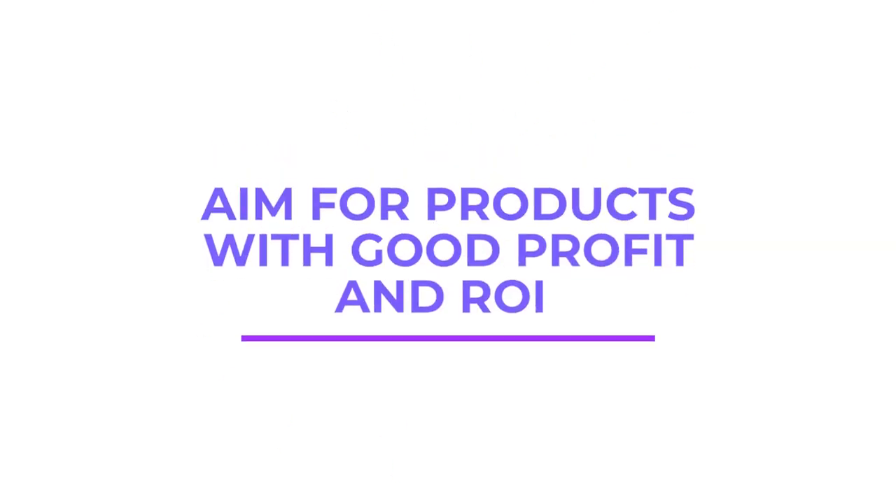Number two: aim for products with a good profit and ROI. Generally, we talk about a three-pound profit and 30% ROI as a guide. If you see you're going to make a small profit from a product, you might not risk it and move on. But if you're making roughly that or more, fantastic — that's going to help you find the profitable products that will help your business grow.